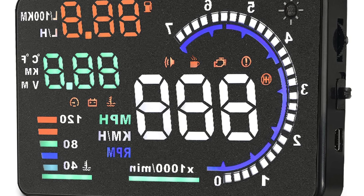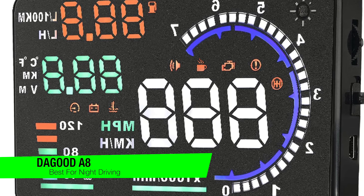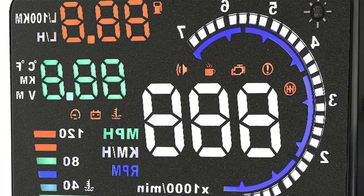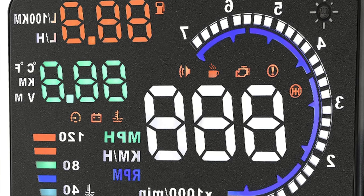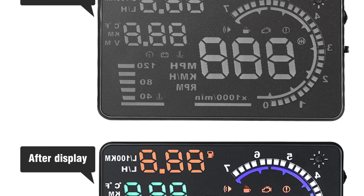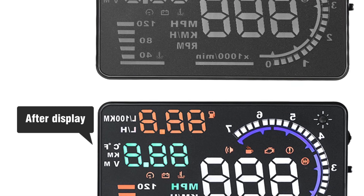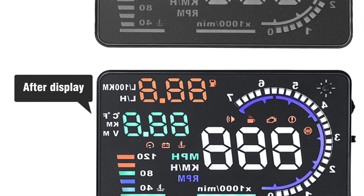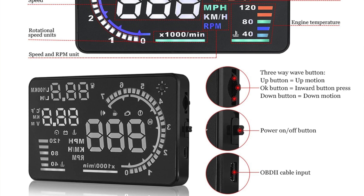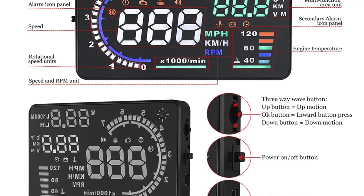The next one is my recommendation for the best for night drivers, and this is the Dagood A8. Now I know what you're thinking — Dagood, is it a compliment or a brand name? I'm not sure either. But it's about as slim as a dieting supermodel at 5.2 by 3 by 0.6 inches, and weighs just 3.4 ounces — roughly the weight of your self-esteem after a breakup. Just plug it into the OBD2 port and you're good to go.